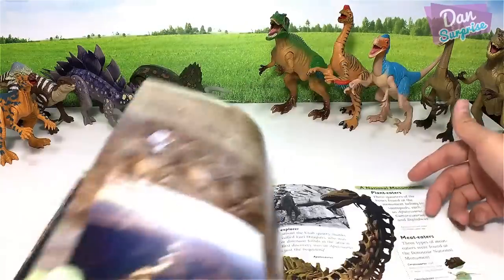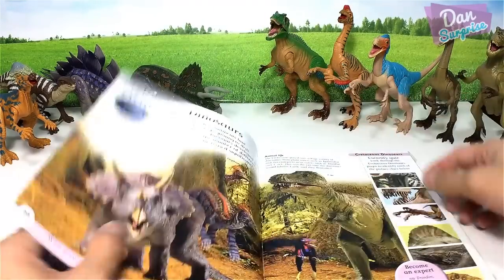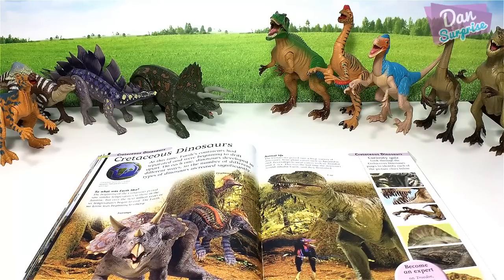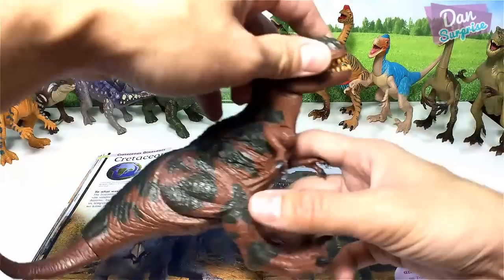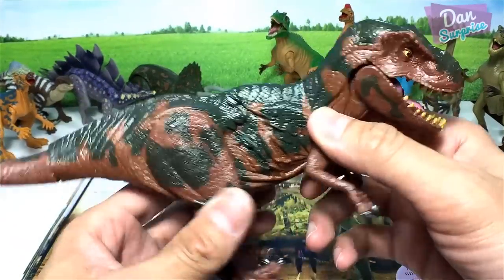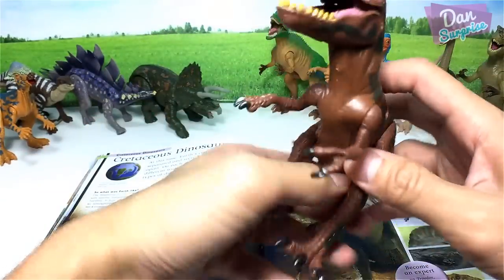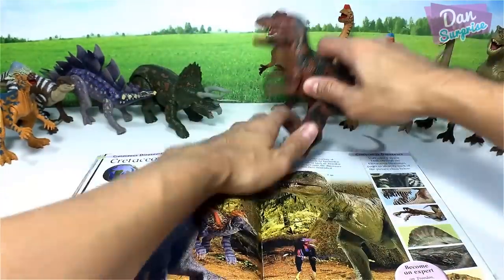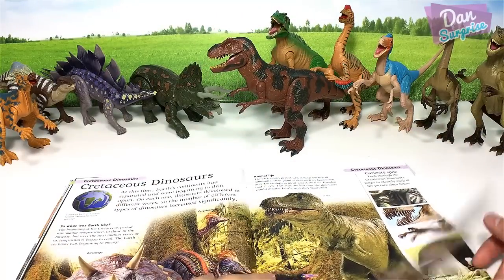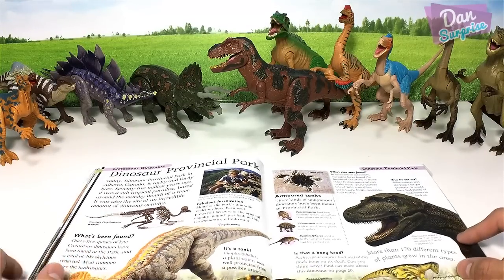Coming up next: Ceratosaurus, Apatosaurus, and T-Rex. My T-Rex is right over here, but this is actually not a DK dinosaur — it's a bootleg Jurassic Park dinosaur. Place it right over here.